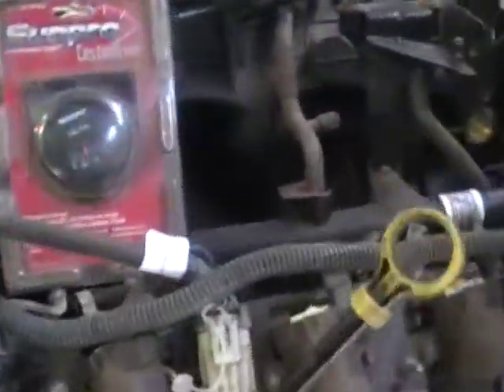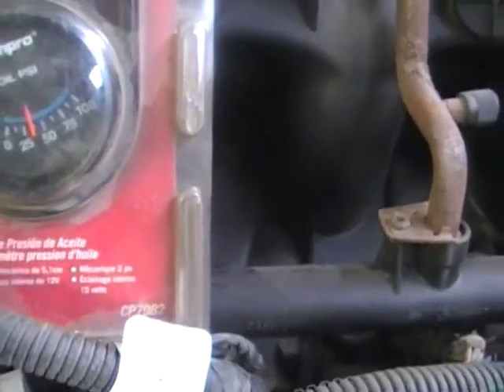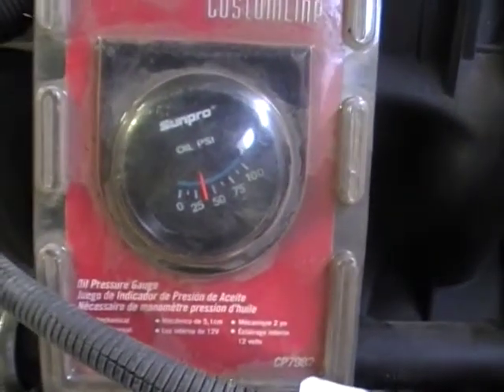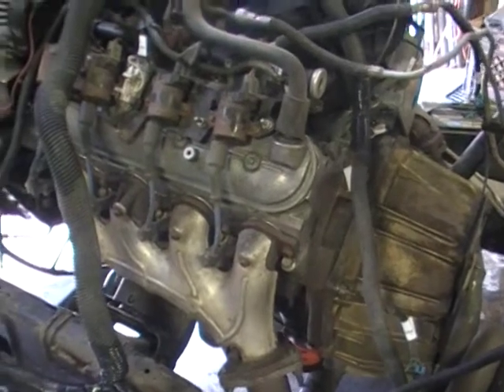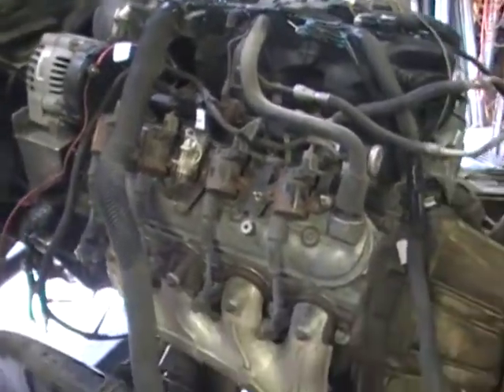You can hear it running. We're sitting at 25, so that's about 40 pounds — maybe a little bit over 40 pounds of oil pressure right there. We do have a check engine light; I don't know what that's about, but we're not selling this harness in this video. What we're really listening to is the engine — nice and quiet. Give it a couple snaps.